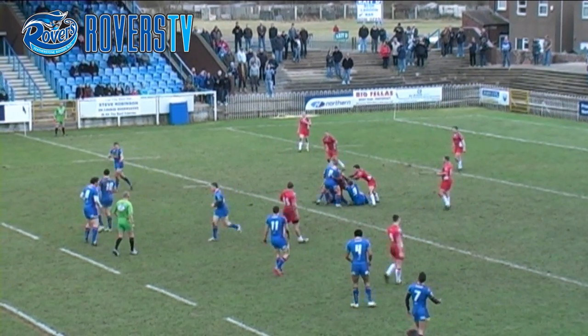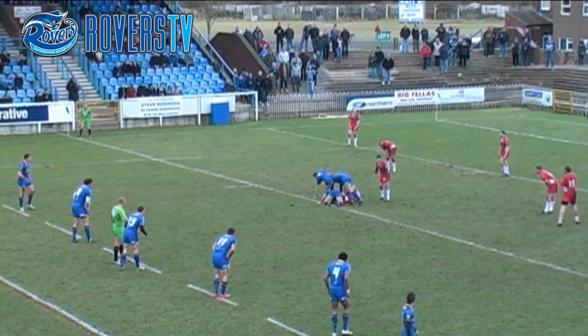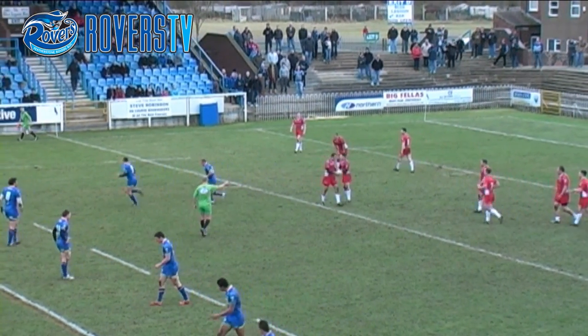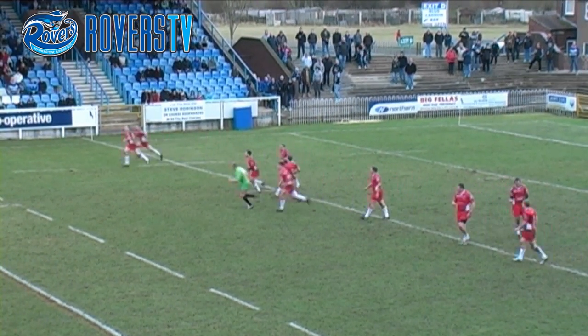And takes a tackle 18 metres out from his own line. Good work from the Leeds defenders, put Saxton on his back, but then they're just all on. Rovers get the penalty after seven minutes. Featherstone Rovers competing really well.